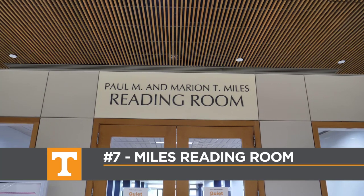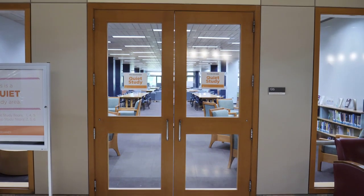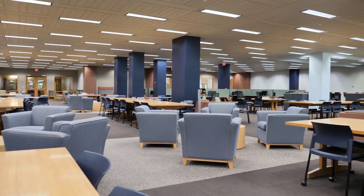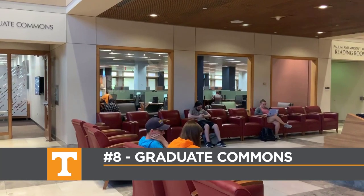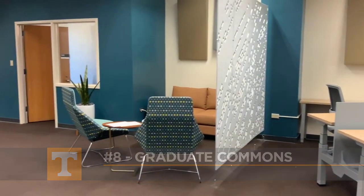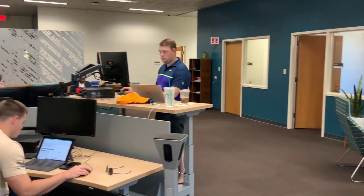On the first floor you'll also find the Paul M. and Marion T. Miles reading room and study area. The reading room on the first floor is for quiet study. This space includes comfortable booths and chairs, in addition to some computers and printers that you can use as well. Beside the reading room you'll find our newly added Graduate Commons. This room is only for use by graduate students currently taking courses and can be accessed using your Volcard.